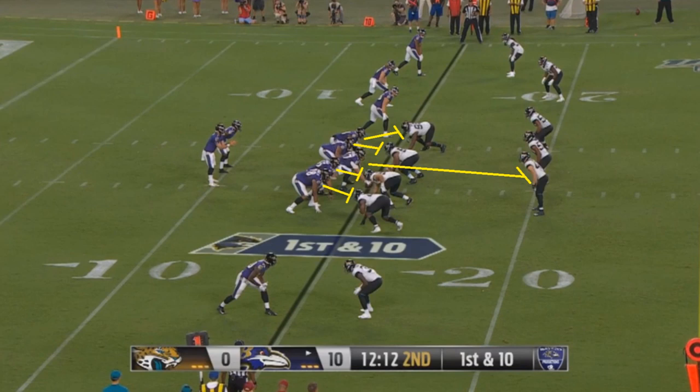Another problem is this play relies on all five offensive linemen making their blocks. It can still work out if all five do their jobs well and Hill is able to accelerate quickly — he can still pick up some yards. But more things are going to have to go right than typically have to go right on a given play.